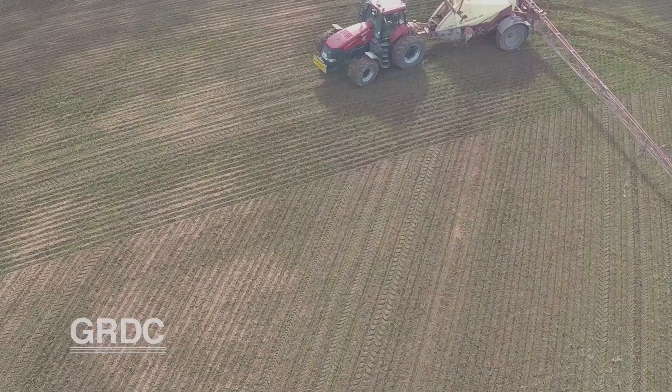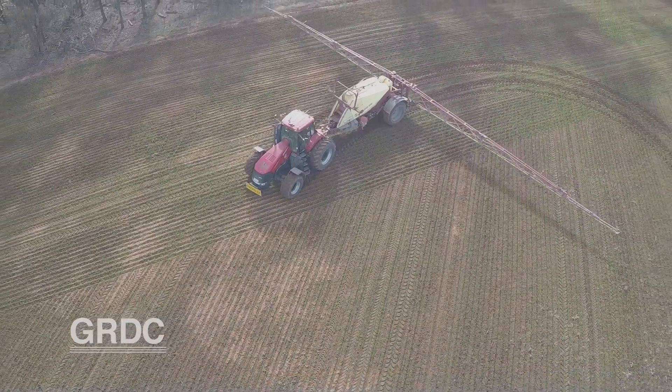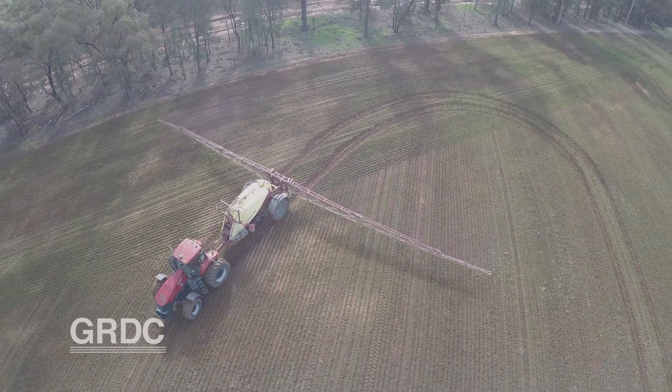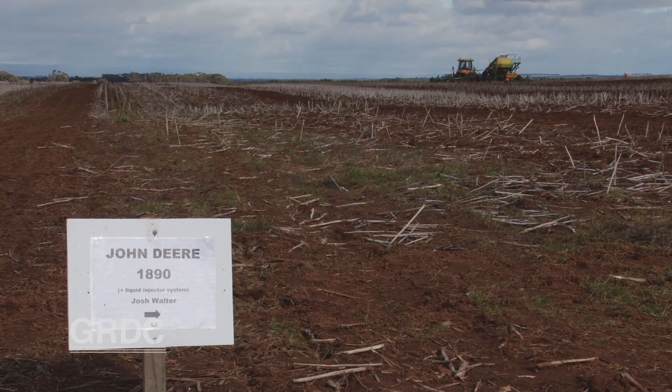As the growing season moves on, drones equipped with infrared capability will help quantify crop performance. The drone will be flown over the crop four or five times to map leaf area and biomass, and see how that correlates to yield. SFS will do the same thing to see how results stack up in the retained stubble environment at the end of the year.